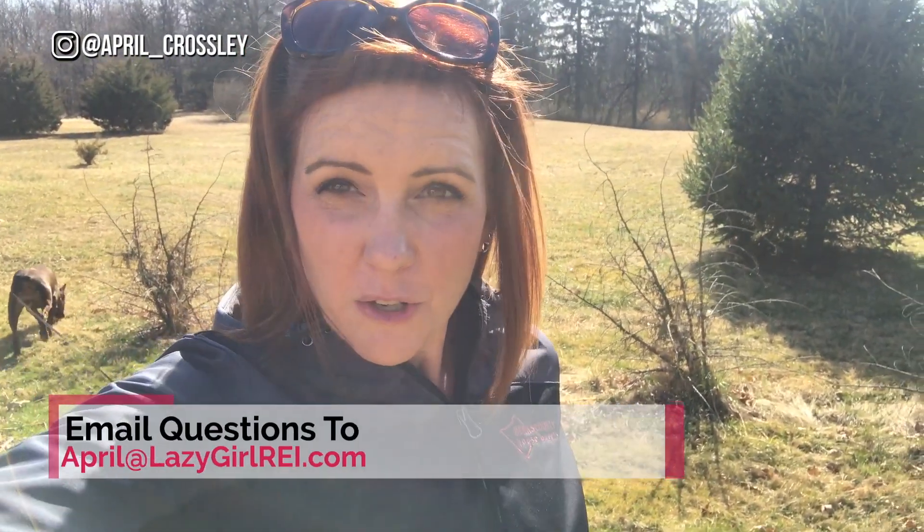Hey YouTube! A few weeks ago I did a video on a flip project that I said I hate, and today I'm going to give you a little tour of that flip project and talk about what we did. Welcome to my YouTube channel. My name is April Crosley. I'm a real estate investor in Berks County, Pennsylvania. I flip houses here, own small apartment buildings, and do a little bit of private lending. We're at a rehab project today that we've been working on for a couple of months — I ran some numbers and called it the flip I hate. Make sure you click like and subscribe to see that video.